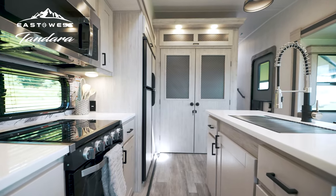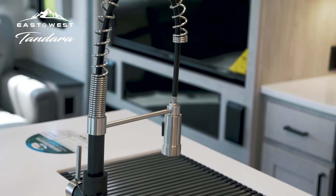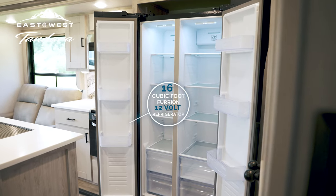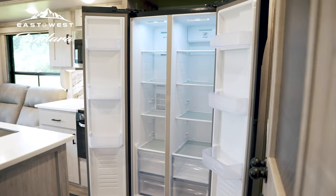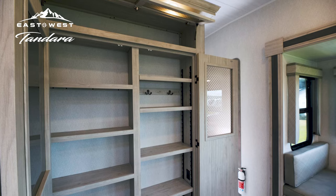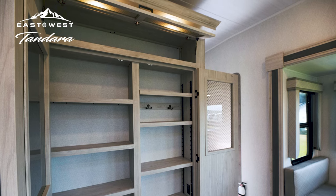The upgraded kitchen with abundant solid surface counter space, a deep stainless steel sink, generous storage, and 16 cubic foot 12-volt refrigerator will make you feel right at home. Tandara's clever use of space perfectly adapts to your life on the road, including the double pantry that can easily convert into a coat or utility closet.